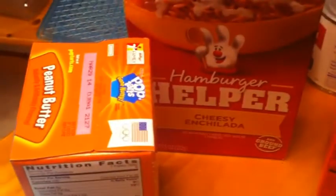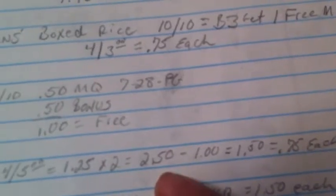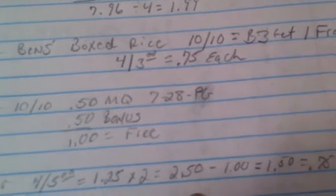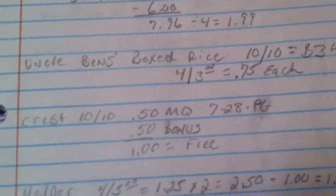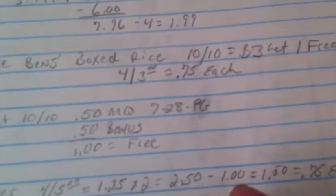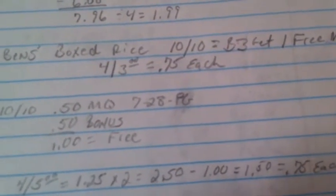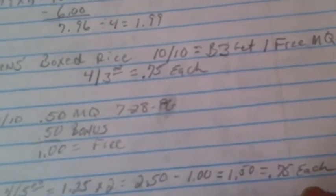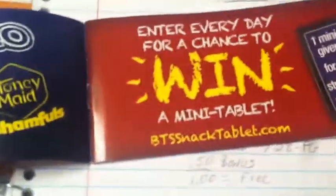The Hamburger Helper is four for five dollars, or $1.25 each. You have to buy two boxes to use the coupon — it's a dollar off two from coupons.com (I'll assume it's still available). Two boxes at $1.25 each is $2.50 minus the dollar coupon. If you bought all four boxes, you'd end up paying 75 cents each.